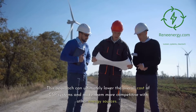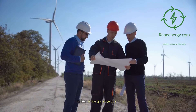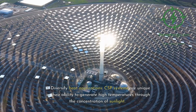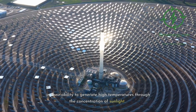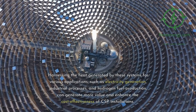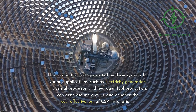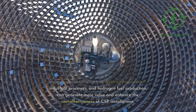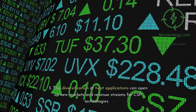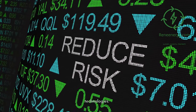Second, smaller, mass-produced components. Developing smaller heliostats that can be mass-produced more cost-effectively presents a significant opportunity to reduce the expense associated with manufacturing and installing mirrors. This approach can ultimately lower the overall cost of CSP systems and make them more competitive with other energy sources. Third, diversify heat applications. CSP systems are unique in their ability to generate high temperatures through the concentration of sunlight. Harnessing the heat generated by these systems for various applications — such as electricity generation, industrial processes, and hydrogen fuel production — can generate more value and enhance the cost-effectiveness of CSP installations. This diversification of heat applications can open up new markets and revenue streams for CSP technologies.